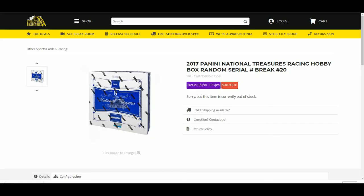All right, next up is our 2017 Panini National Treasures Racing Hobby Box, random serial number break number 20.